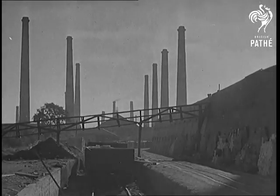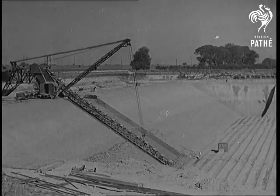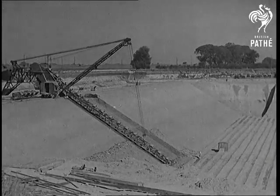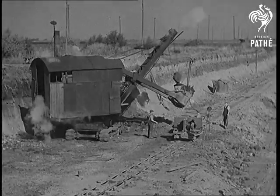These brickworks near Peterborough turn out half a million bricks per week and employ over 200 men. Nearby are the pits where the clay is scooped up by modern mechanical excavators. After passing through the crushing mill, the clay is fed into the machines which stamp out the bricks.